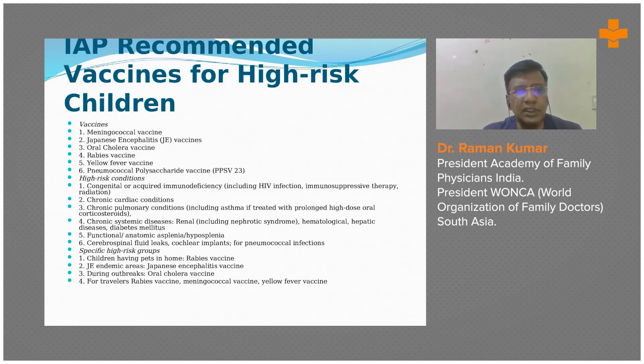Specific high-risk groups include children having pets at home for rabies vaccine, those in Japanese encephalitis endemic areas like parts of Uttar Pradesh, and during outbreaks, oral cholera vaccine may be used for prevention. For travelers, rabies, meningococcal, and yellow fever vaccines may be mandated under international travel laws and regulations.